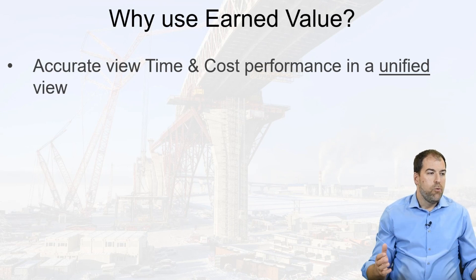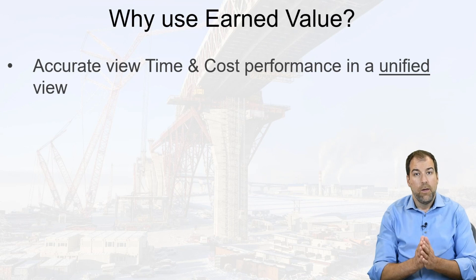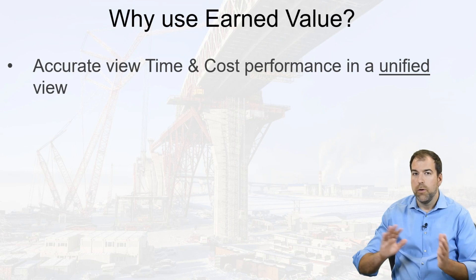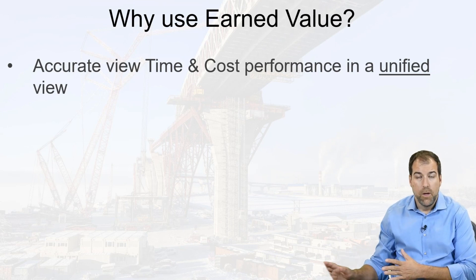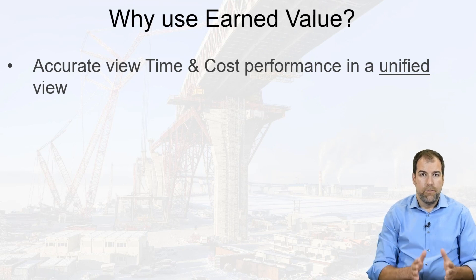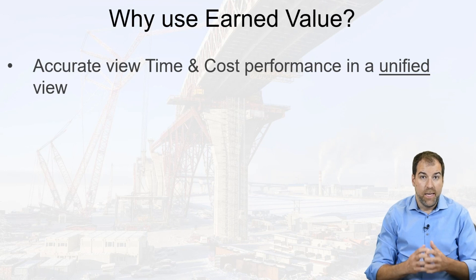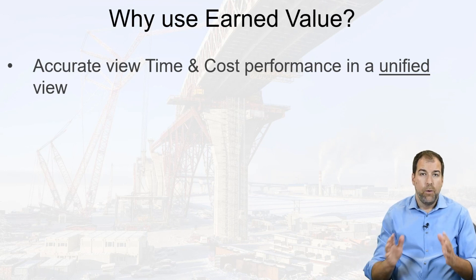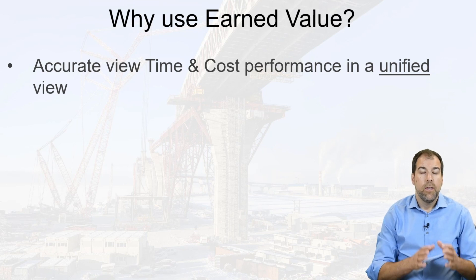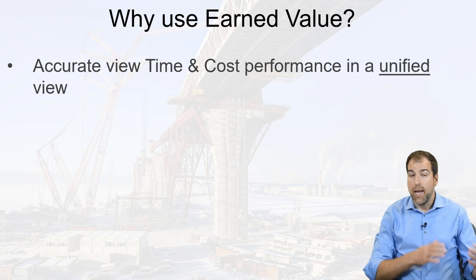Earned value gives us a unified view of time and cost. A lot of schedulers don't look at cost hardly ever — we're focused on dates and timelines. What earned value does is it marries both time and cost together in a single graph, and we can use that graph and those metrics to better assess both time and schedule and how they're related.